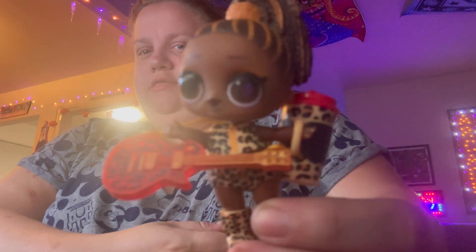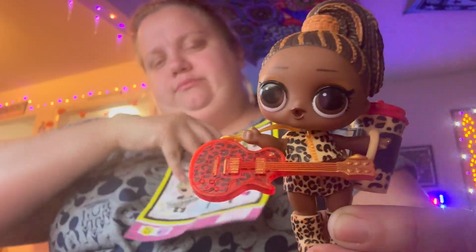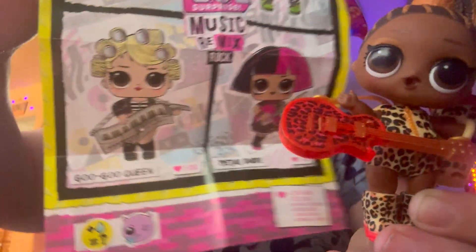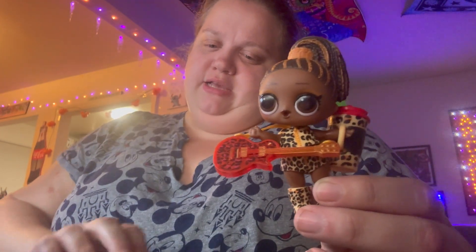And I think that this is my favorite. I like the electric piano girl too — her name is Go Go Queen. She looks pretty nice too. But this is what Fierce looks like in completion. Fierce is her name. I hope you liked this unboxing of LOL Surprise Music Remix Rock Edition. Like and subscribe for new videos, and I'll catch you in the next video. Bye!